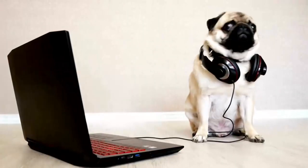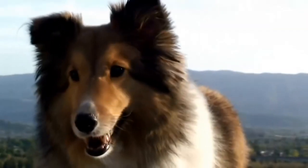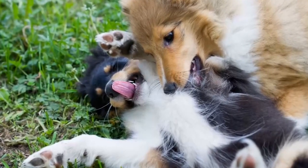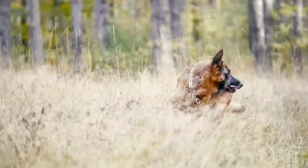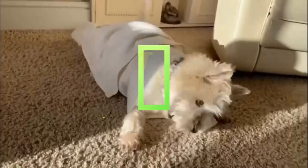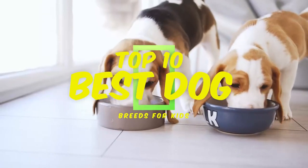Are you ready to add a furry friend to your family? Choosing the right dog breed for your kids can be a crucial decision. You want a breed that's not only cute and cuddly, but also friendly, patient, and well-suited for the energy and curiosity of children. Today, we're counting down the top 10 best dog breeds for kids, each with its own unique qualities and charm.